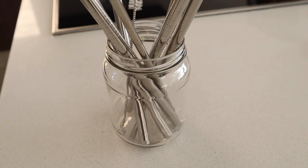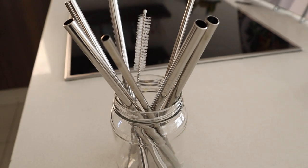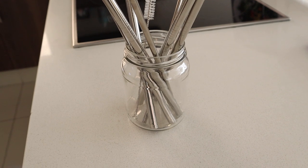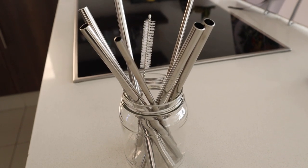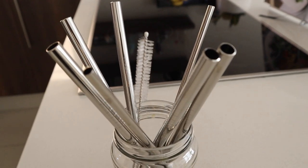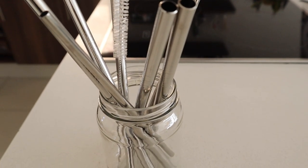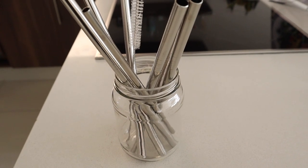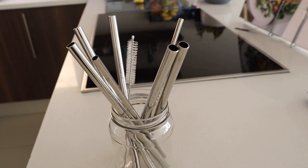Another thing I get asked about a lot are my stainless steel straws. I normally drink my smoothies from these and I drink my ACV using them too — I love them. I wash them and keep them in a mason jar as you can see here. They come in different sizes — a thinner size for just drinking ACV with water, and a thicker size for smoothies. I use them for everything, even when I'm drinking G&T I'll put in a stainless steel straw.